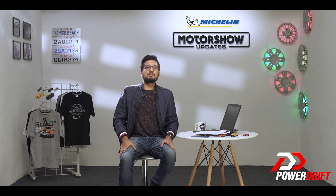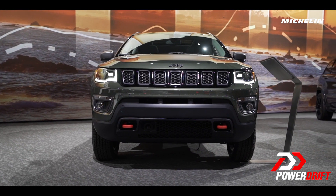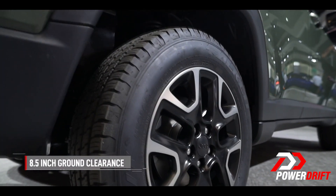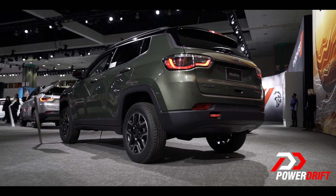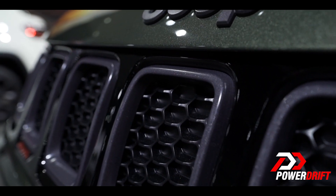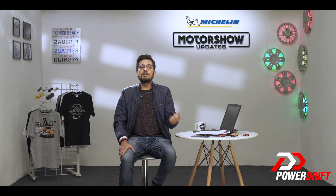To earn this badge, the Compass Trailhawk gets a few unique upgrades. For starters, it has been lifted by half an inch to improve ground clearance. Then it gets off-road oriented tyres on a 17-inch wheel, along with redesigned front and rear bumpers to improve approach and departure angles. There are also thick high-strength steel skid plates at the bottom to protect critical components from nasty impacts. And of course, an off-roader can never look complete without tow hooks.